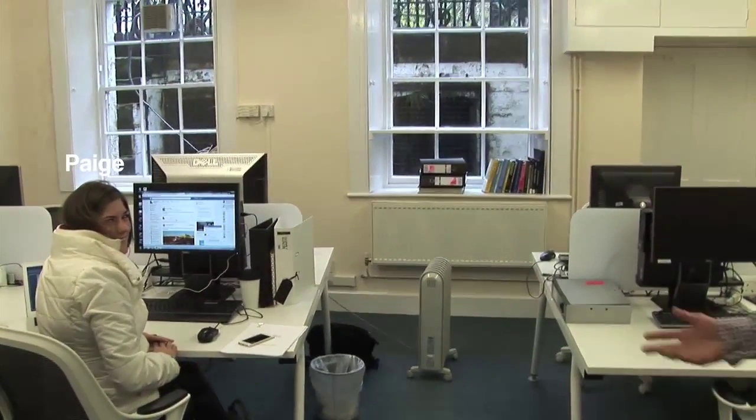We'll now take you downstairs to the DFIL study room. So this is the DFIL study room. We have Paige, who's one of our current DFIL students — our new intake this year.